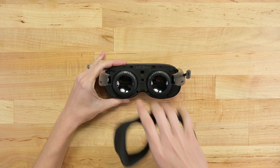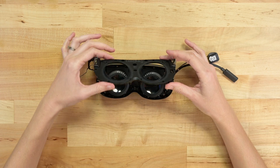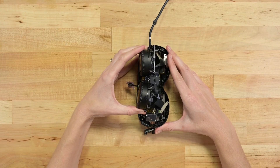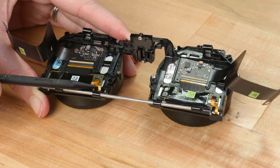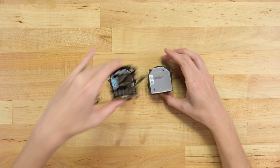A far cry from the Quest 3's nightmare of a buried battery. I also love the use of fabric as a flexible gasket for light leakage, not to mention the easily swappable faceplate and use of screws over glue. The best bit is this clever lens mechanism allowing for super adjustable focus. These kinds of adjustments make for a much more practical and long-lived headset. Now that's what I like to see.